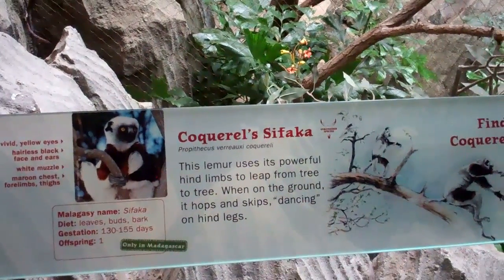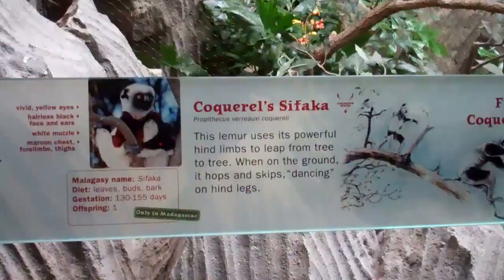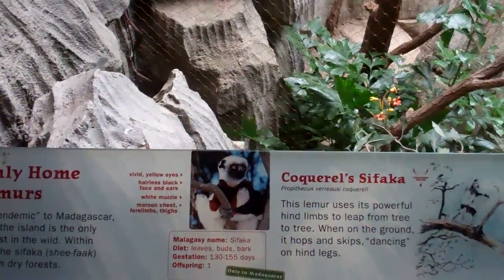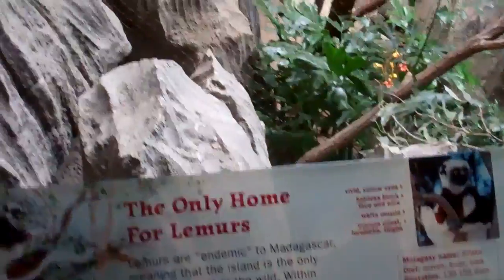All right, look — here we are on location of the Coquerel's Sifaka. Let's pause for some information.